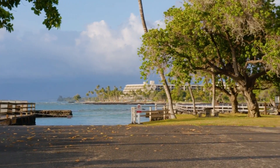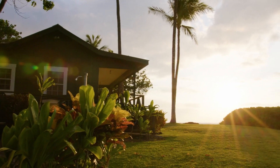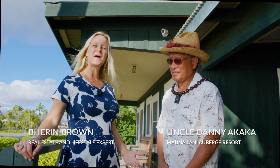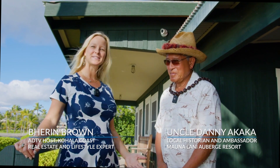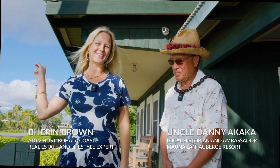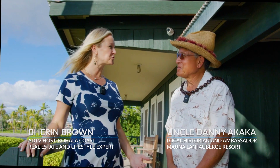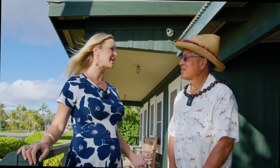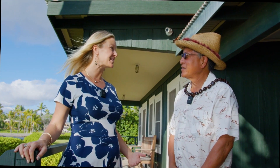Here we are at the Mauna Lani Resort at the Eva Parker Woods Cottage at the Kala Hui Pua'a Historical Ponds. Uncle Danny is a locally known Hawaiian historian and ambassador for the Mauna Lani Auberge Resort, just a quick walk up the path. He's also been called a cultural diplomat. I understand your job here, Danny, is to talk to the guests about the history of the land and to help preserve the stories and the culture.